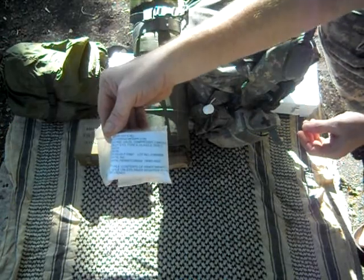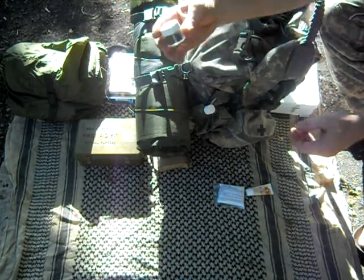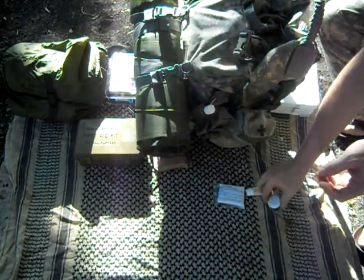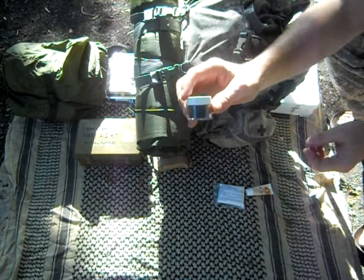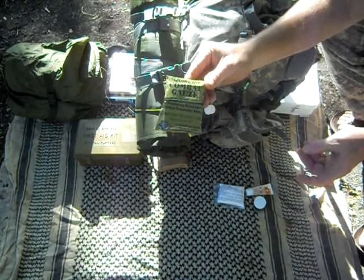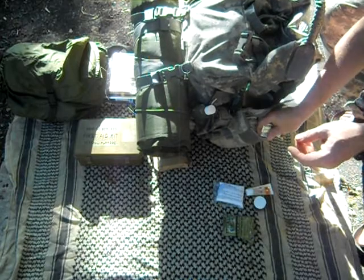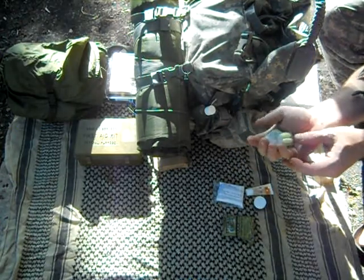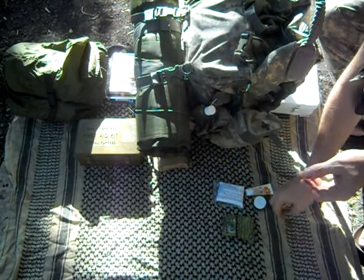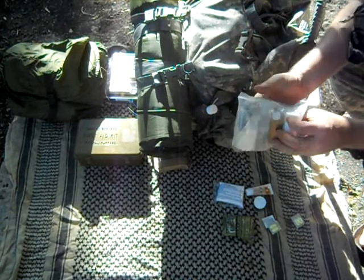First I've got just a gauze compressed bandage. SPF 35 sunscreen. Activated charcoal — for your stomach — and I have another video on this. QuikClot combat gauze. Single severe cold and flu medication, just in case I get sick while I'm out there. And here's the main pack.